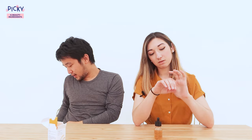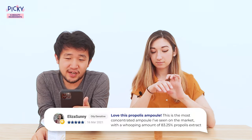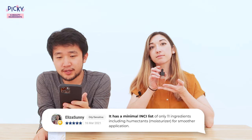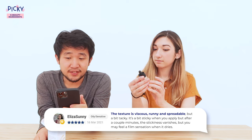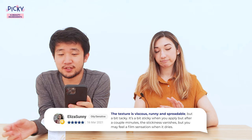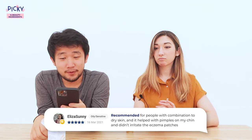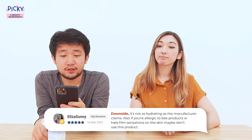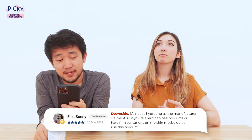That's nice! Let's pull out the PIKI app and see what our users have to say. Super PIKI Squad member Eliza Sun loves this ampoule — she says it's the most concentrated ampoule she's seen on the market. It has a minimal ingredient list with only 11 ingredients including humectants and moisturizers. The texture is viscous, runny, and spreadable but a bit tacky. It's a bit sticky on application, but stickiness vanishes after a couple of minutes and you may feel a film sensation when it dries. It's helpful for combination to dry skin and helped with pimples without irritating her eczema. On the downside, it's not as hydrating as the manufacturer claims, and if you're allergic to bee products or dislike film sensations, stay away. She gave it five stars overall.